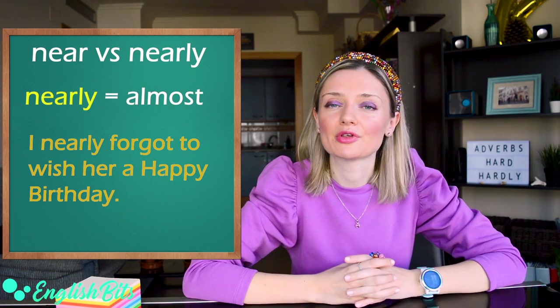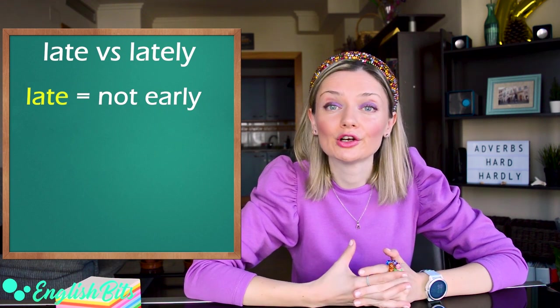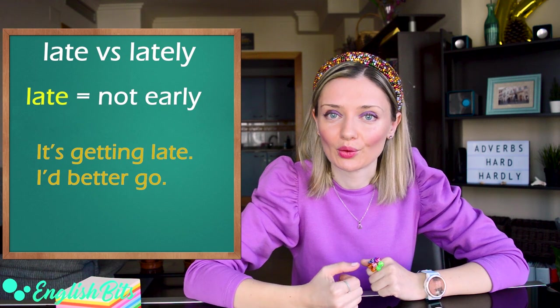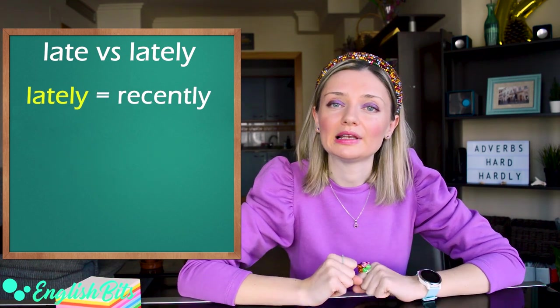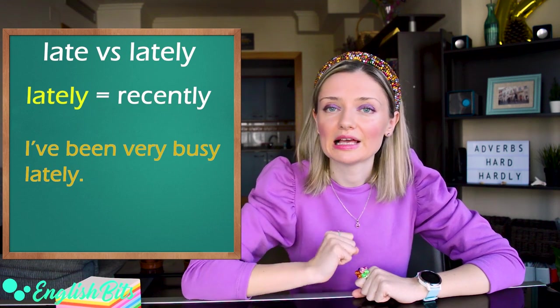Number three: late and lately. Late means not early. For example, it's getting late — I'd better go. And the adverb lately means recently. For example, I've been very busy lately.